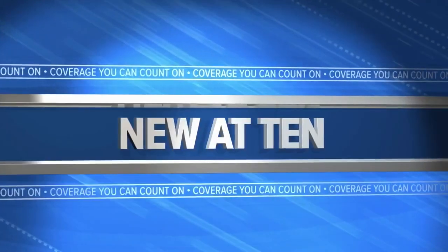First tonight, Family Service Rochester is launching a new program to help lower income veterans' homes become safer and more affordable. KIMT News 3's Brandon Cota is here with us now to tell us how this program works.